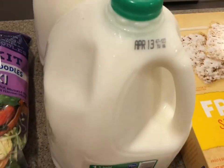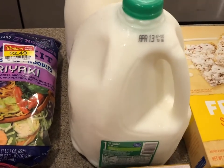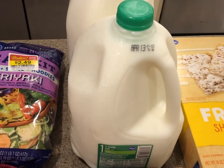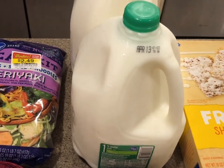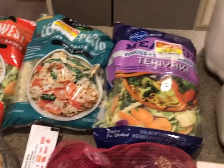I also got two gallons of milk with a good long expiration date. This is one percent. My family is not picky — skim, one percent, two percent, or whole milk are all fine — but one percent had the longest dates and the best price today, so that's what we got.